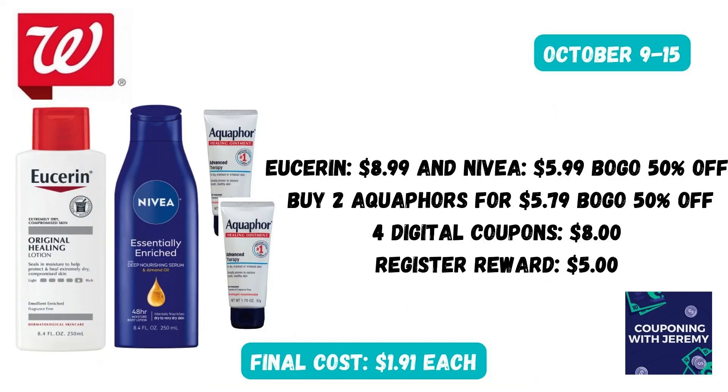With winter coming up, we want to stock up on lotions. Grab a Eucerin for $8.99 and a Nivea for $5.99 — these should be buy one, get one 50% off. You're also going to buy two of the small Aquacore lotions for $5.79, buy one get one 50% off. There should be four different digital coupons you can clip in the Walgreens app that will take off $8 total. Then you're going to get a $5 register reward after purchase because you spent over $20 in personal care items. That will make these just $1.91 each, which is a great deal.